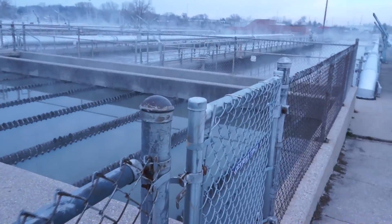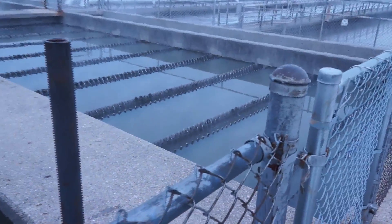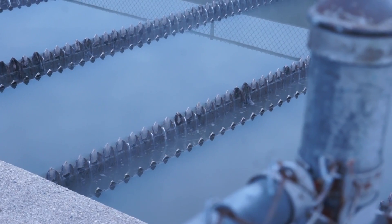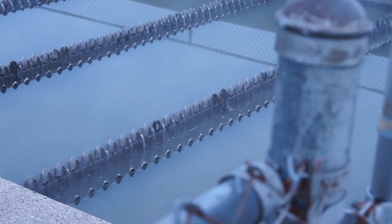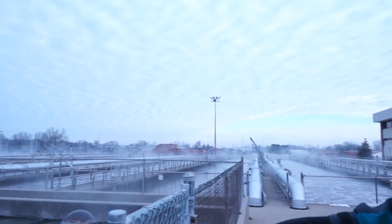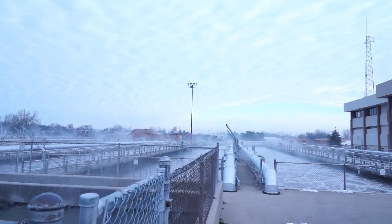You can see how the water here flows over these V-notched weirs. At this point the water has had about 40 to 50% of the BOD removed, maybe 60% of the suspended solids, but very little nutrients have been removed — and that's what we need the aeration tank for.